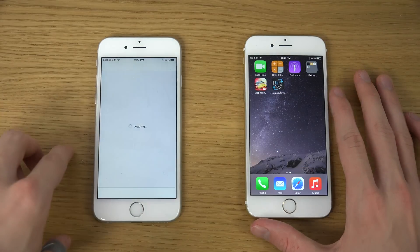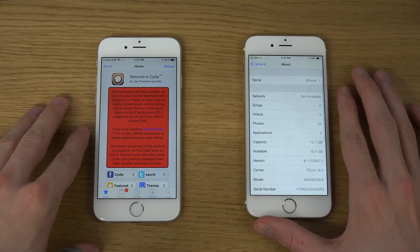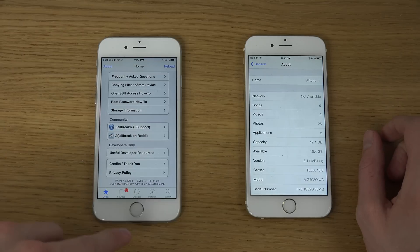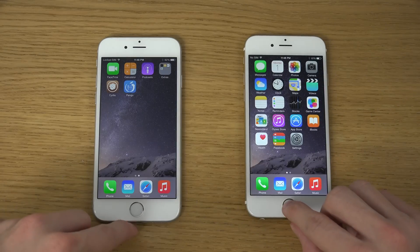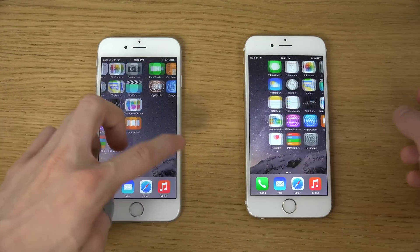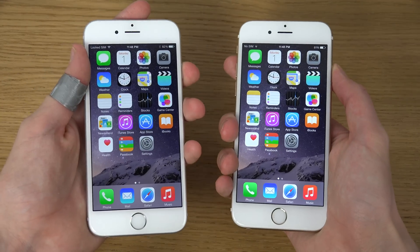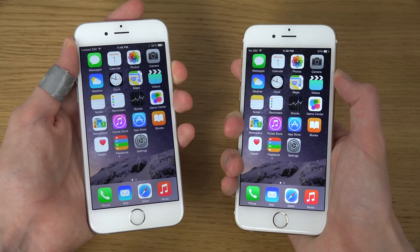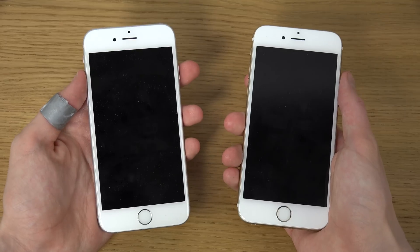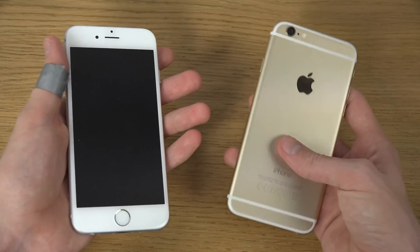So this is the jailbroken iPhone, and you can also see here I do have iOS 8.1, and down here you can also see iOS 8.1. This specific video is going to be a startup test to see if there is going to be a noticeable difference, because it is an untethered jailbreak. So the jailbroken iPhone is here on the left side — the Space Gray variant — and then we have the Gold variant here on the right.